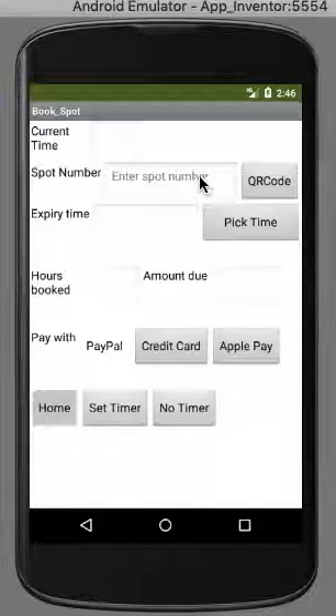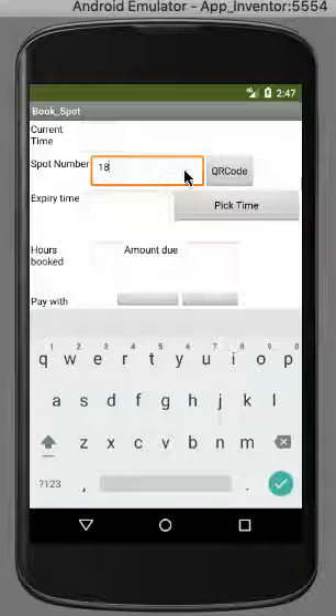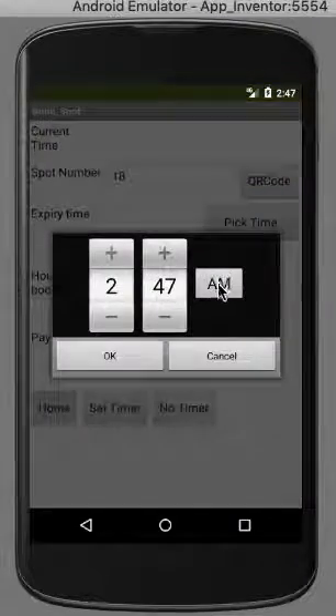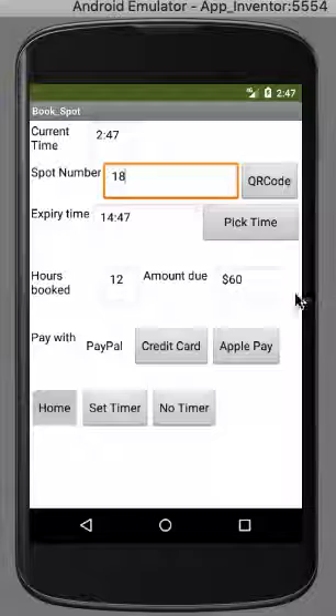Then you go to pay for a spot. You enter your QR code or your spot number — in this case it's spot number 18. Then you pick your expiry time, which is 2:47 PM. It will tell you how many hours you've booked and what the amount due is — in this case $60 because it's $5 per hour. Now you pick what you would like to pay with: PayPal, credit card, and Apple Pay are available.